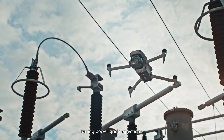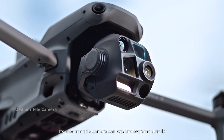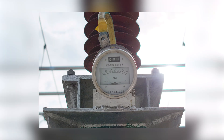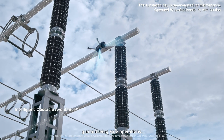During power grid inspections, the Matrice IV series combines safety and efficiency. Its medium telecamera can capture extreme details of meters and dials from a safe distance. Advanced sensing capabilities assist in bypassing obstacles in complex environments, guaranteeing safe operations.